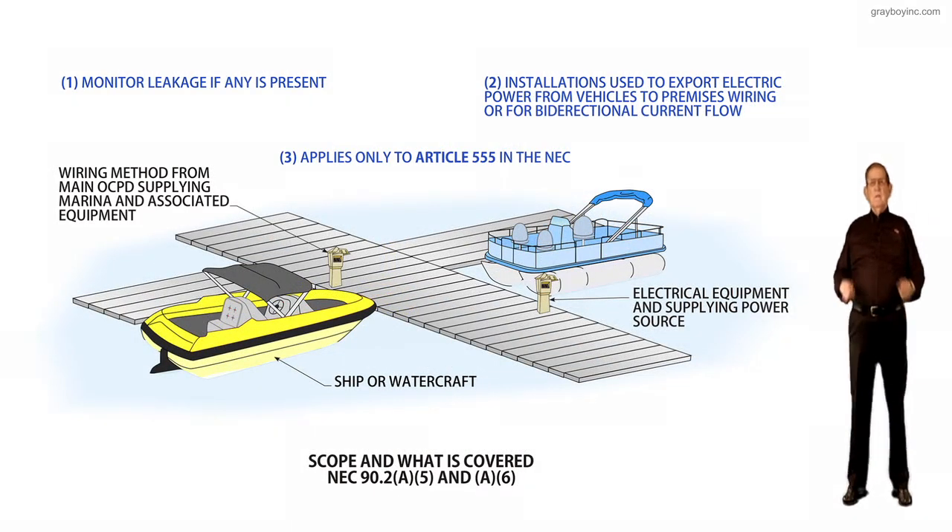This illustration deals with scope and what is covered: NEC 90.2, A5, and A6.